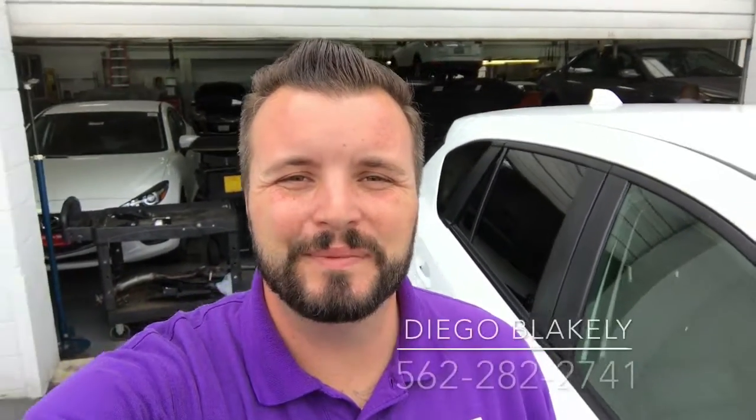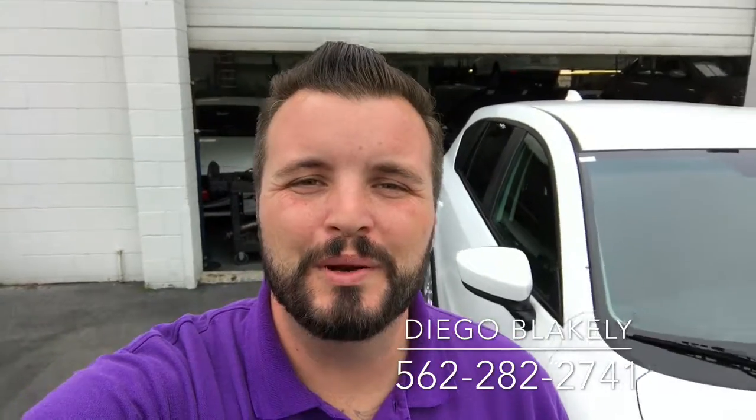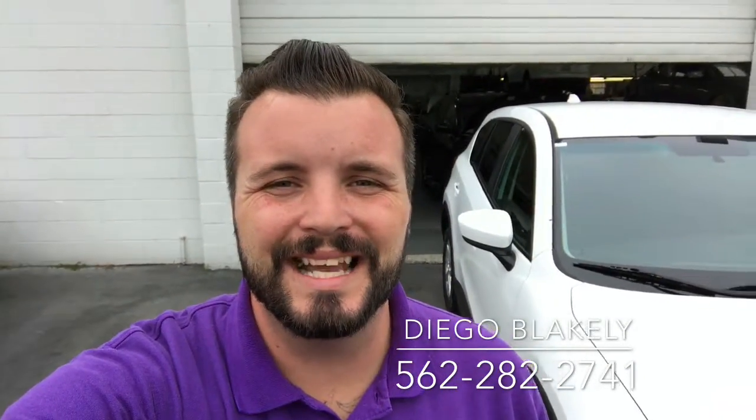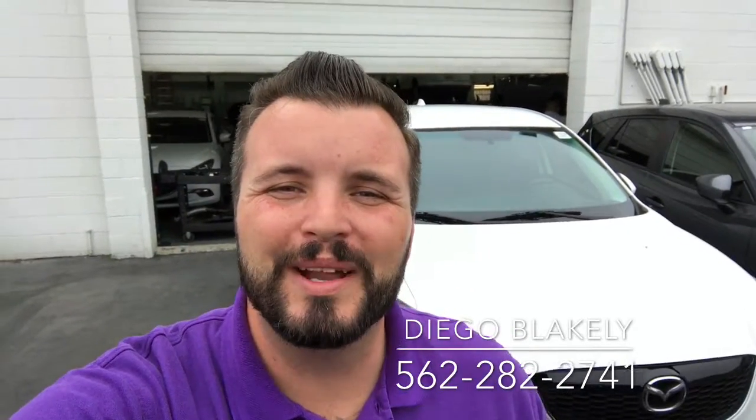Hi Emma, Diego Blakely here from Capistrano Mazda. Thank you so much for looking into our pre-owned 2014 Mazda CX-5 Touring. I have the car right here behind me. I want to give you a quick walk around and a preview of the car.